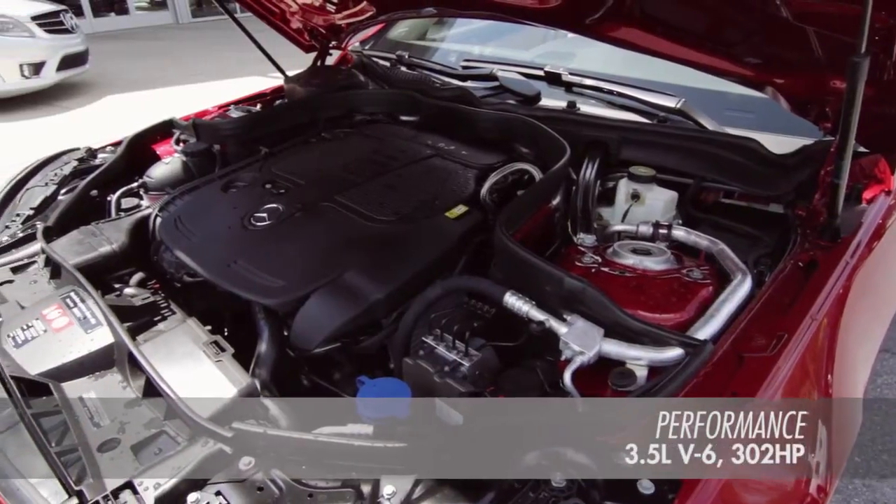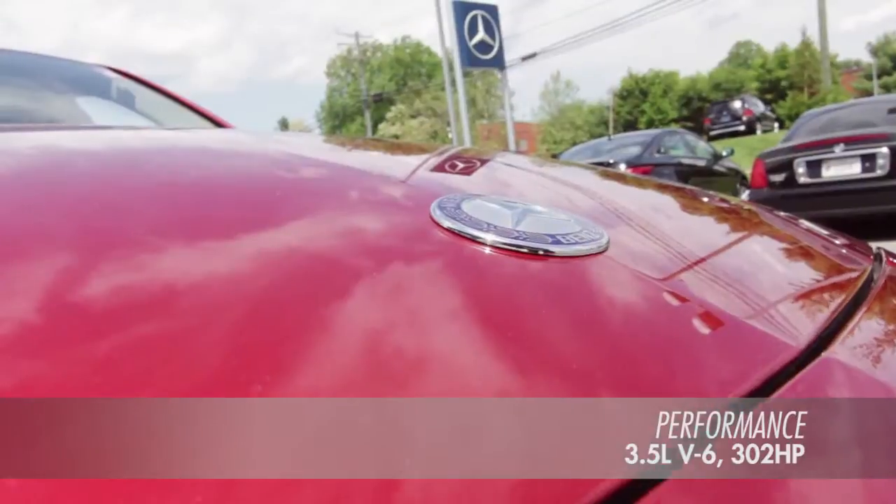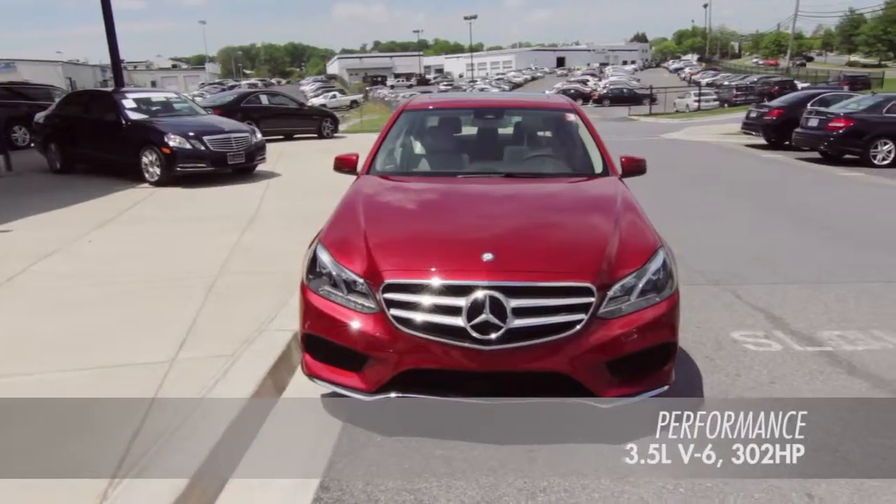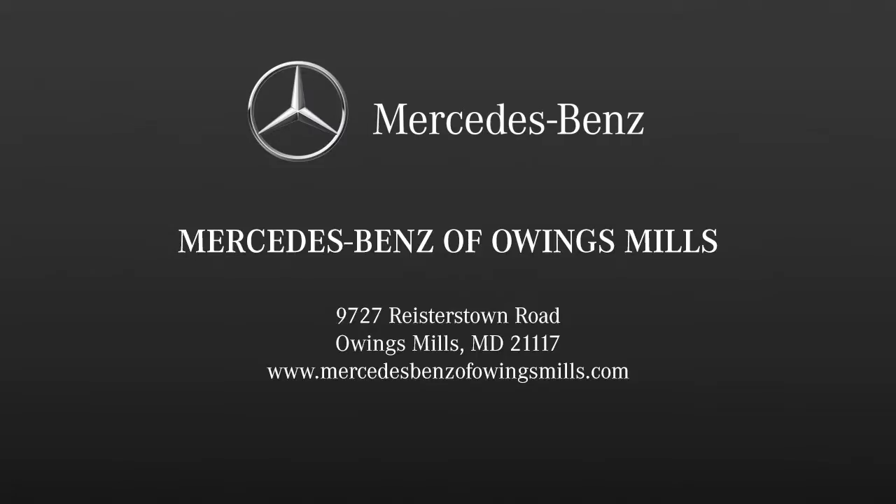The 302 horsepower, 3.5 liter V6 engine uses advanced technology to deliver more torque from less fuel with cleaner emissions. Come take a test drive today at Mercedes-Benz of Owings Mills.